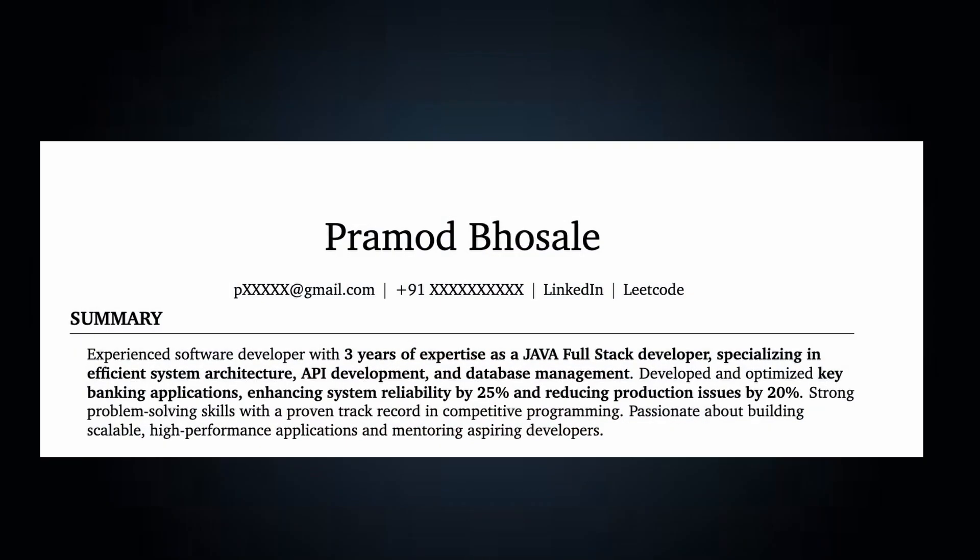For the header, your name should be in the most bold format. Below your name there should be your phone number, email ID, LinkedIn ID, and coding profile links if you have any. Please make sure you do not mention your address on your resume, because the recruiters are not going to come to your home.